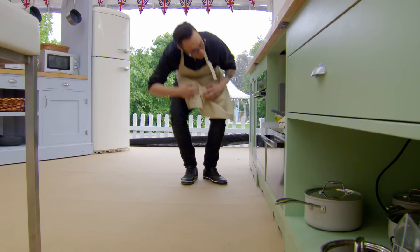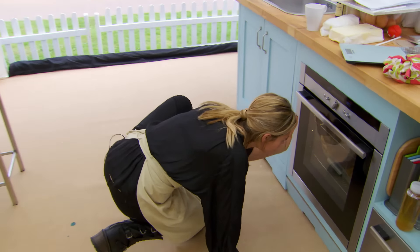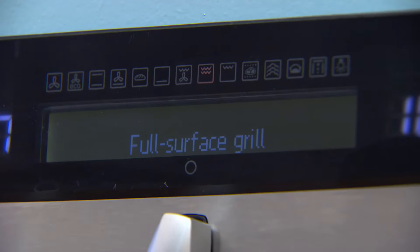Slight burning smell in the arena. Something is burning — I just want to say that. Zoe, you all right, love? No? Is it on the grill setting? This has been on grill the whole time. Yes, mine was on grill.